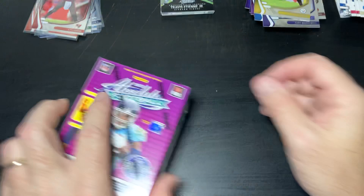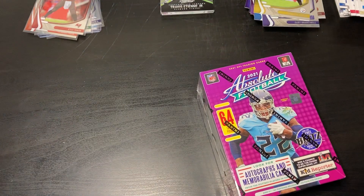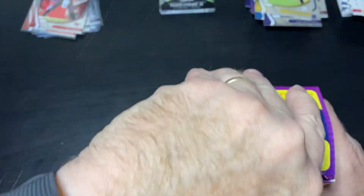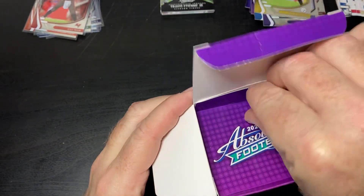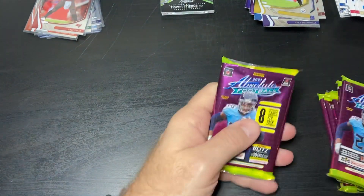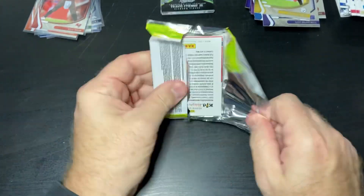I have one more of these. I'll go ahead and do it because this is kind of a waste of time at this point. Absolute football, so far for me, has been an absolute bust opening. So we'll open up this last box. If it's any indication about the first two boxes, it will be just as bad. I've got to say, not impressed with Absolute.